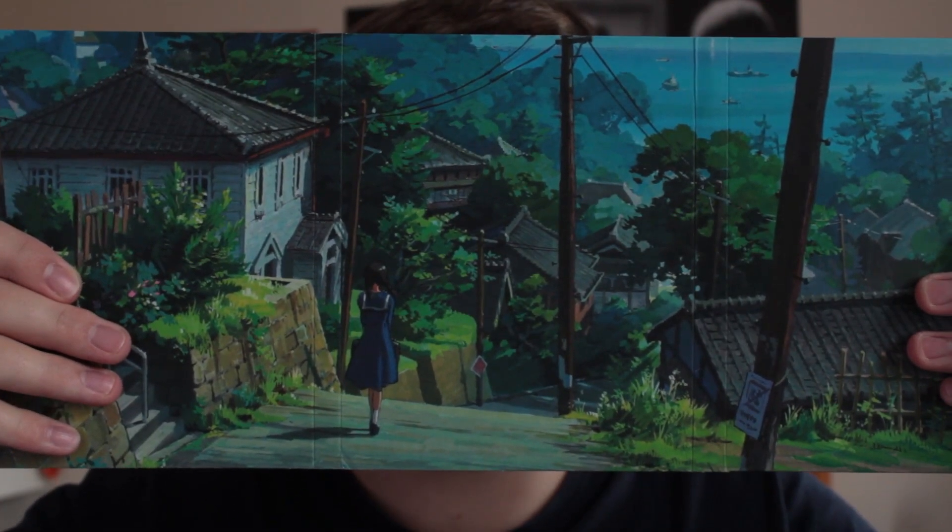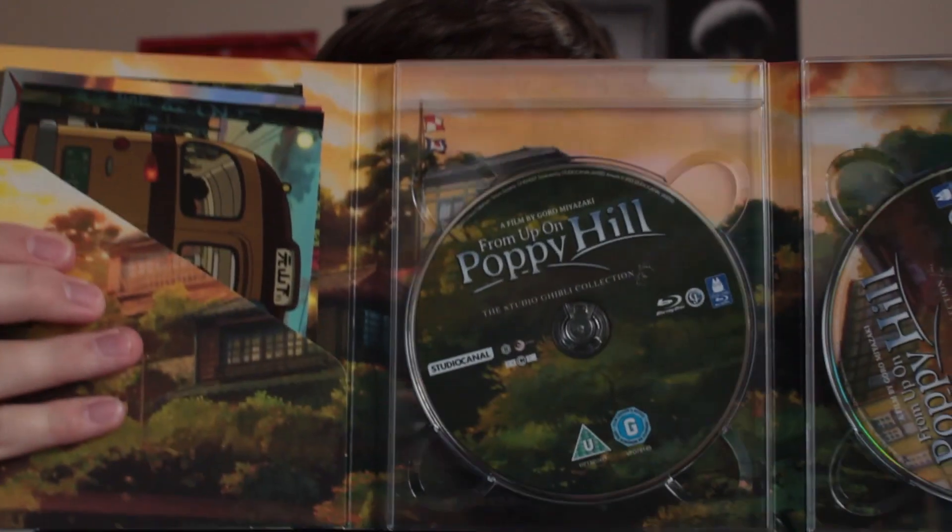Next up is the only Studio Ghibli film I've got this term: From Up on Poppy Hill. I haven't seen this, but I'm a fan of some other Ghibli films — I really like My Neighbour Totoro and Spirited Away. I'm not a fan of Ponyo. The inside looks really nice, like artwork. It came with postcards as well, which are gorgeous. I was very happy to pick it up — it was about £10 for the limited edition and comes with DVD too.